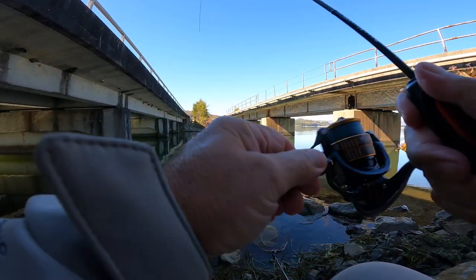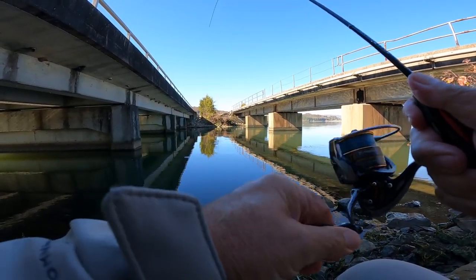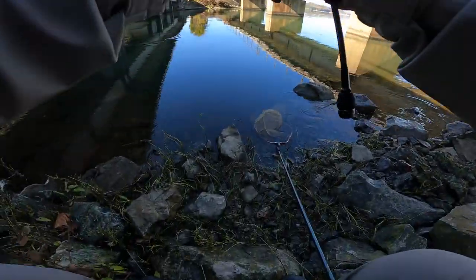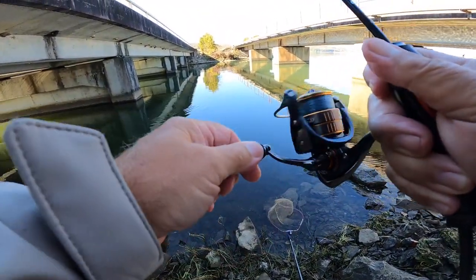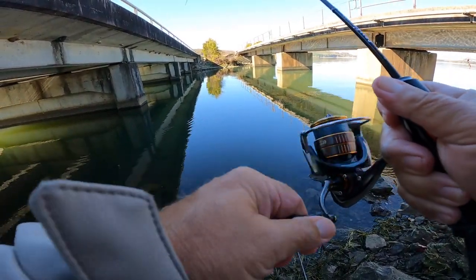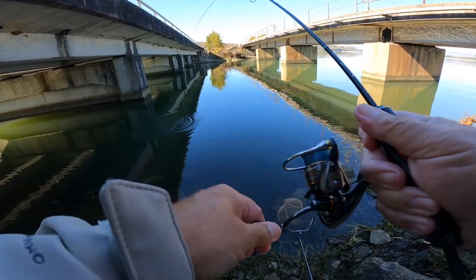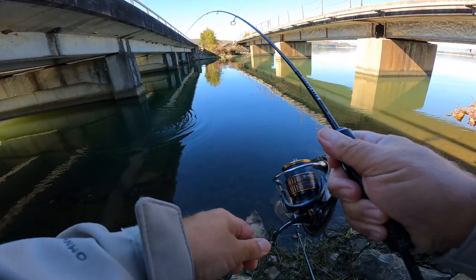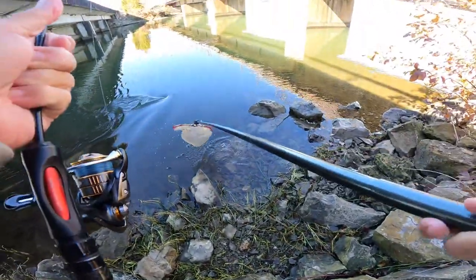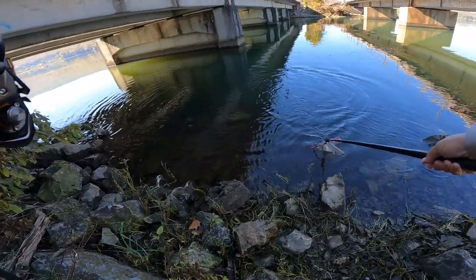Here we go, folks. First crappie of the day. I believe it's a good one, too. I believe there's a good crappie here. I've said many a time, these things will fool you on an ultralight rod. But it's a good fish. He's a good solid fish.